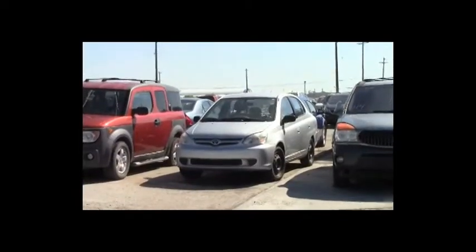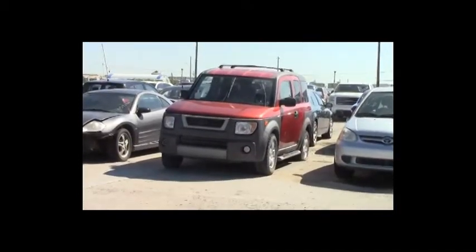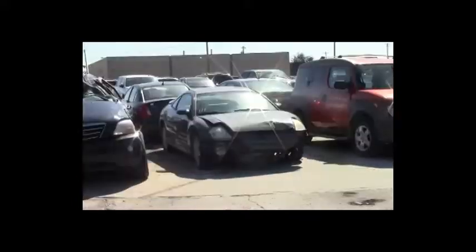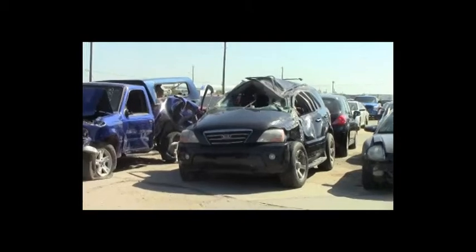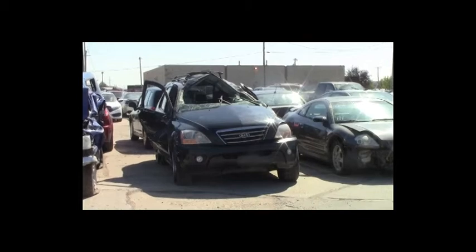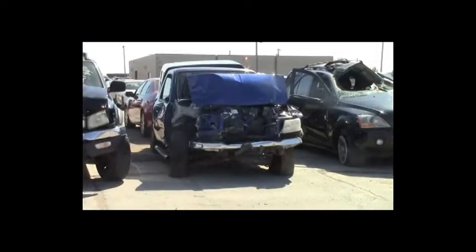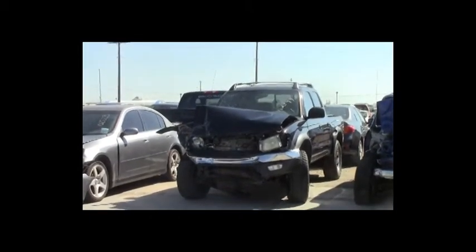Lot number 113: 2005 Toyota Echo, AOT. Lot number 112: 2003 Honda Element, AOT, all-wheel drive, loaded. Lot number 111: 2003 Mitsubishi Eclipse GTS, V6, AOT, loaded, power leather seats, power center, 130K. Lot number 110: 2007 Kia Sorento, V6, AOT, 4x4, loaded, power leather heated seats, power center.